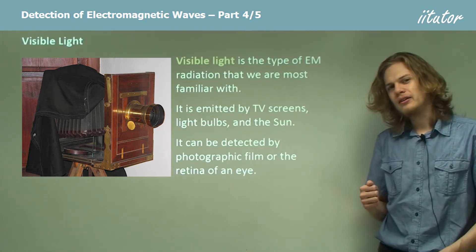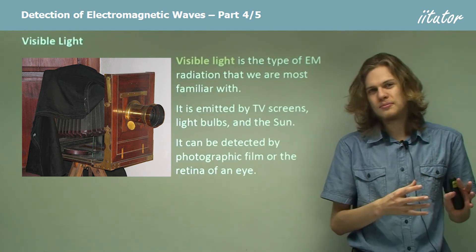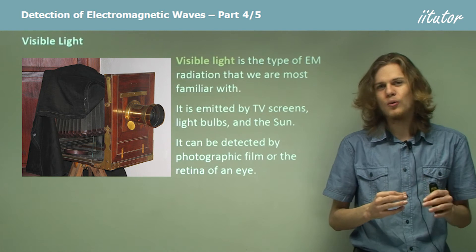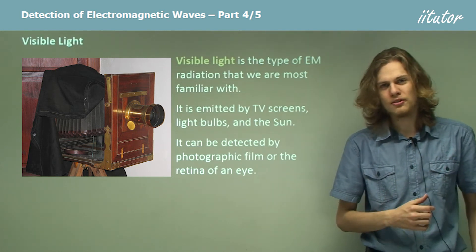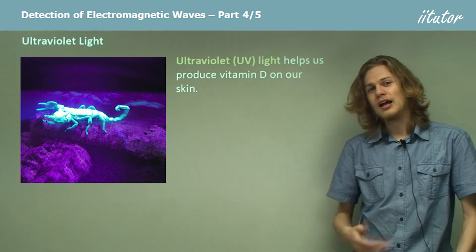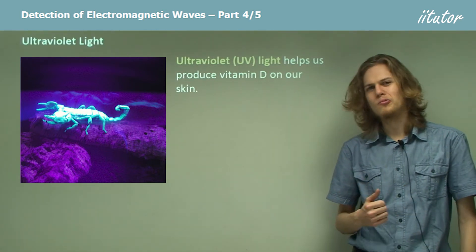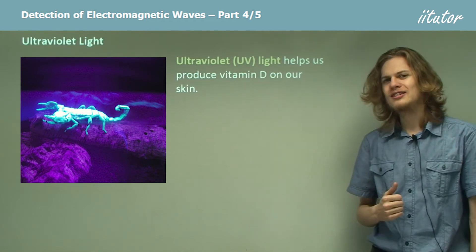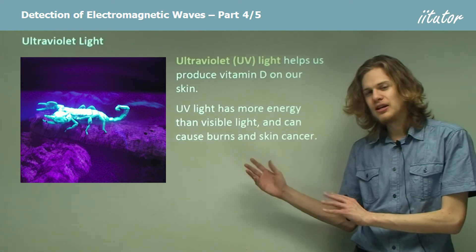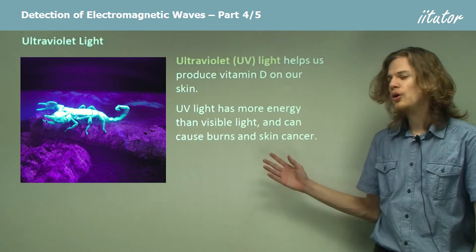After we get from red all the way up to violet and reach higher energy electromagnetic waves, we're no longer in the visible spectrum — we're past violet, so we're in the ultraviolet part of the spectrum. Ultraviolet light is quite helpful because if it lands on our skin it will help produce vitamin D, which is an important part of how the body works. Without vitamin D we can get quite sick. UV light has more energy than visible light, and that means if we're exposed to it for too long — at the beach for example — it can cause burns or skin cancer.